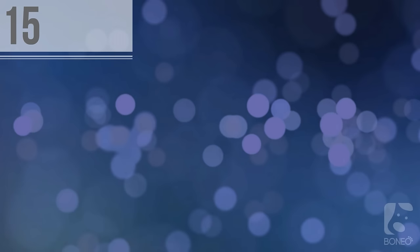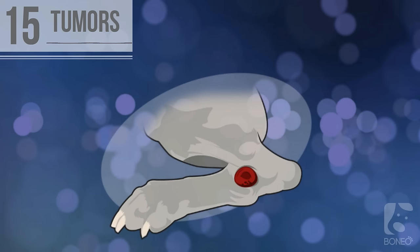Fifteen: tumors. You should always monitor your dog for any unusual lumps or growths. Bone cancer, which is especially prevalent in larger breeds, can grow rapidly and cause limping, pain, and death if left unchecked.